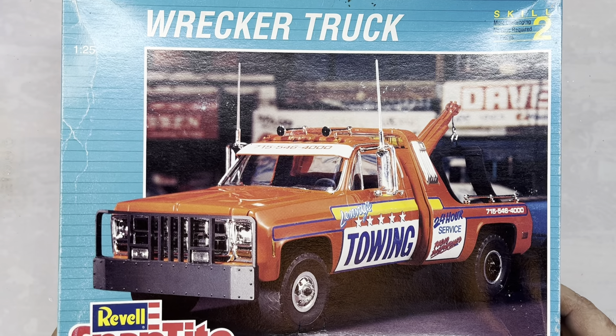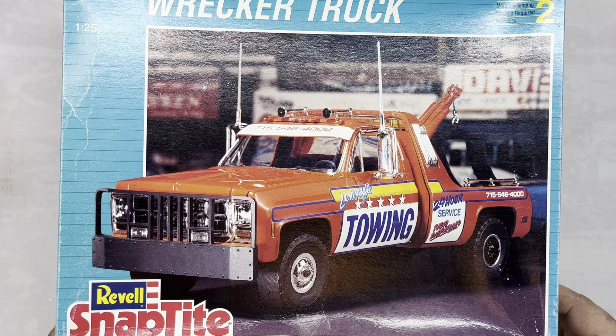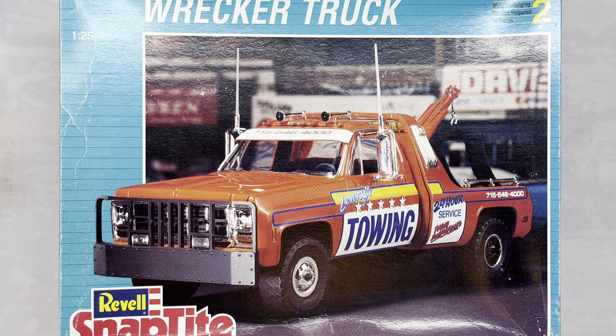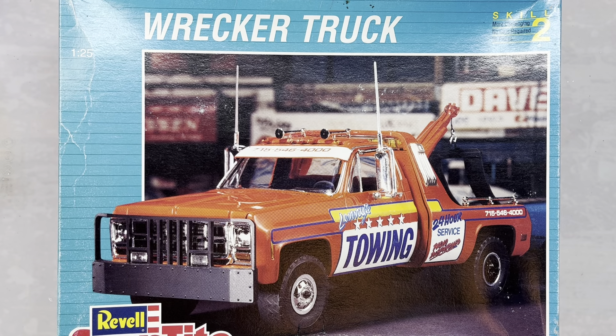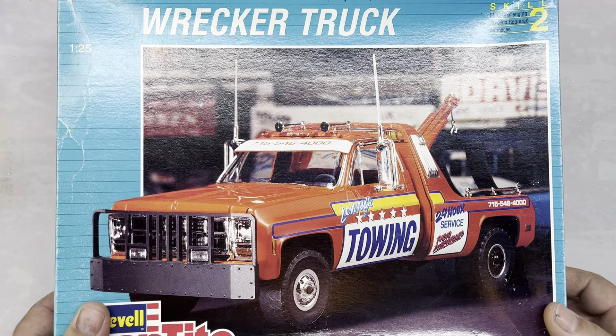We also got a snap kit from Revell — it's the Wrecker Truck, copyrighted 1994, and we got it for $25. We just thought it'd be something a little different to do for the channel. I had a kit like this before but it was the blue version. We're thinking about putting something like 'R&B Towing' on the side of it — just trying something new with it.